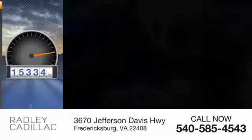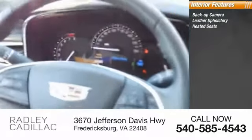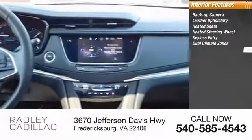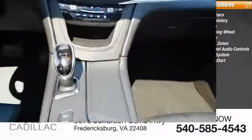Here are some of this vehicle's great options: alloy wheels, panorama sunroof. Inside you'll find a backup camera, leather upholstery, heated seats, heated steering wheel, keyless entry, dual climate zones, steering wheel audio controls, Bose sound system, push-button start, and MP3 player. Come take a test drive today.